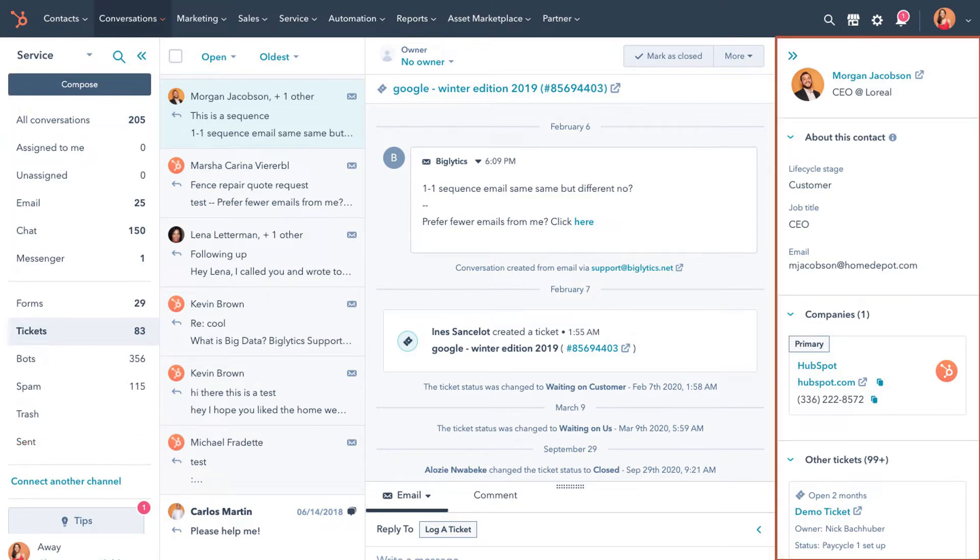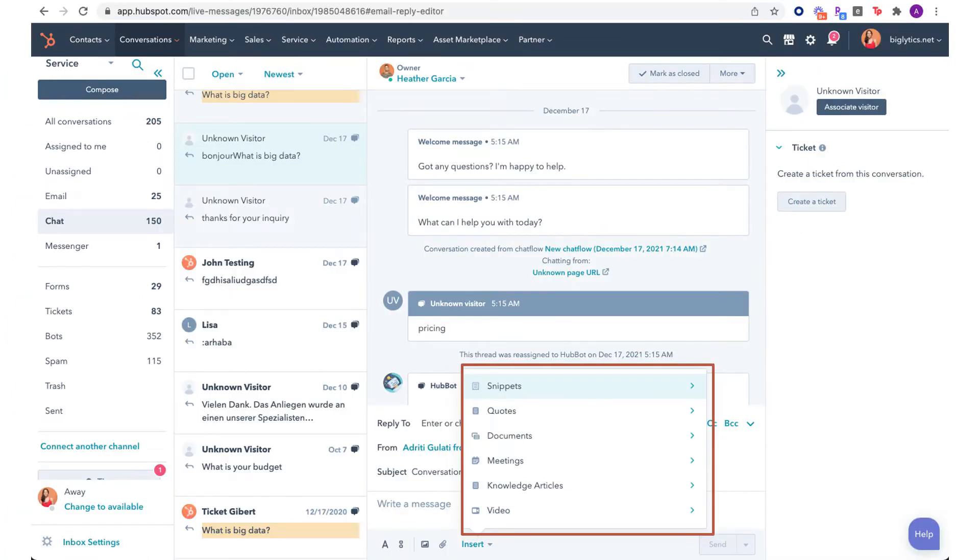You also have a customizable sidebar that gives you the context you need to have personalized conversations with your customers. Furthermore, the inbox tool makes emailing and chatting a breeze through email templates, snippets, documents, knowledge-based articles, etc.